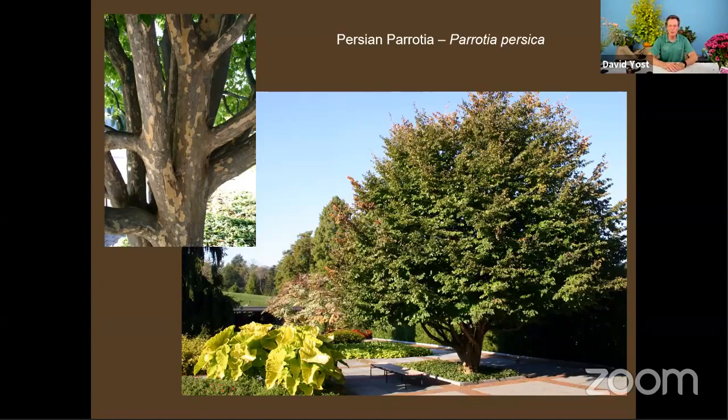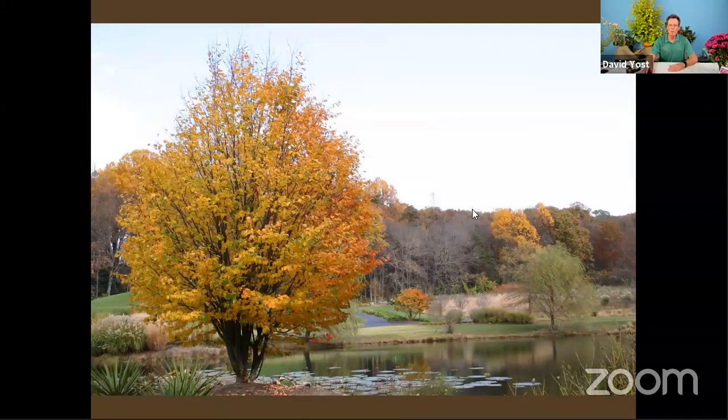Parrotia persica — the Persian parrotia — is another introduction. As the plant gets older you get really beautiful peeling, exfoliating bark. But we're talking about fall coloration — this is a beautiful specimen at Meadowlark Gardens on the edge of their lake. Throughout summer it doesn't have a really distinctive form and its flowers are so tiny you have to go looking for them, but at this time of year it becomes really eye-catching. I have a bias toward this whole plant family — these are all in the hazel family.